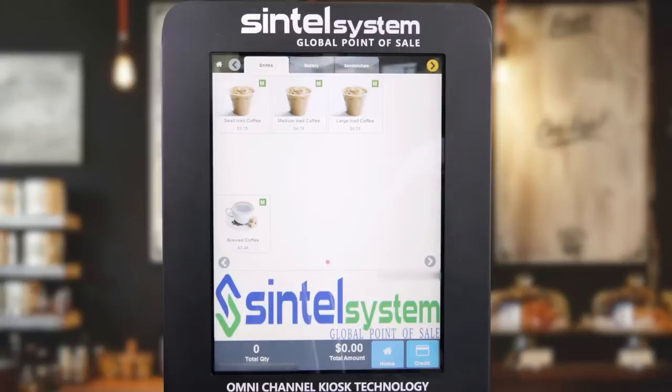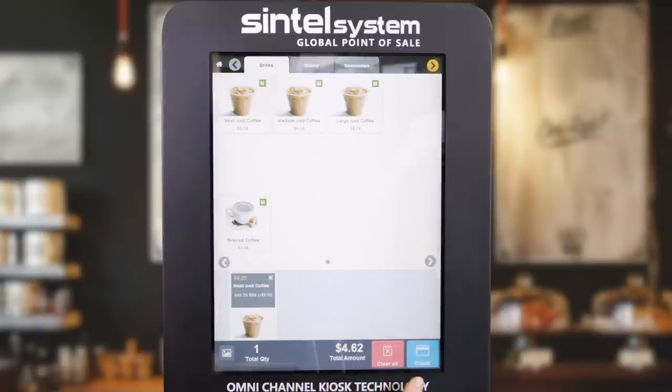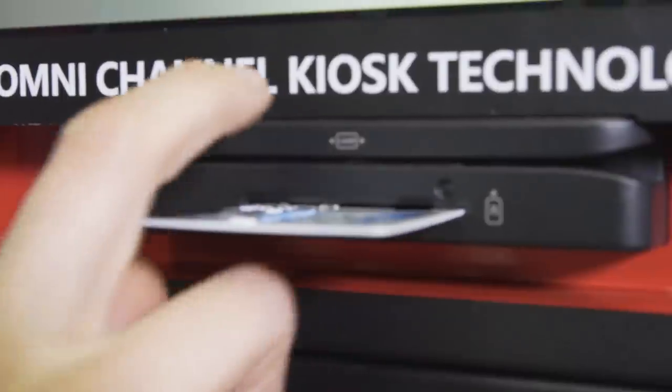In this transaction, we will purchase a single item. If necessary, the system will then ask the customer for additional input — in this case, it allows the addition of either 2% milk or almond milk. Select credit to make a payment. We are then prompted to either slide or insert our EMV chip credit card.